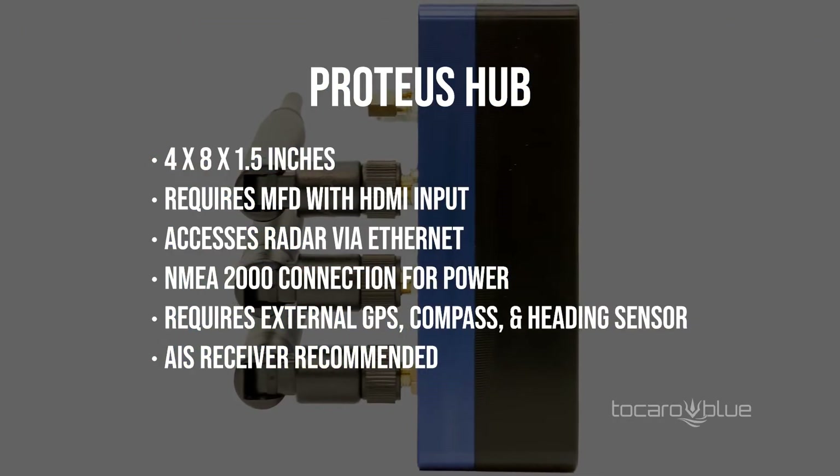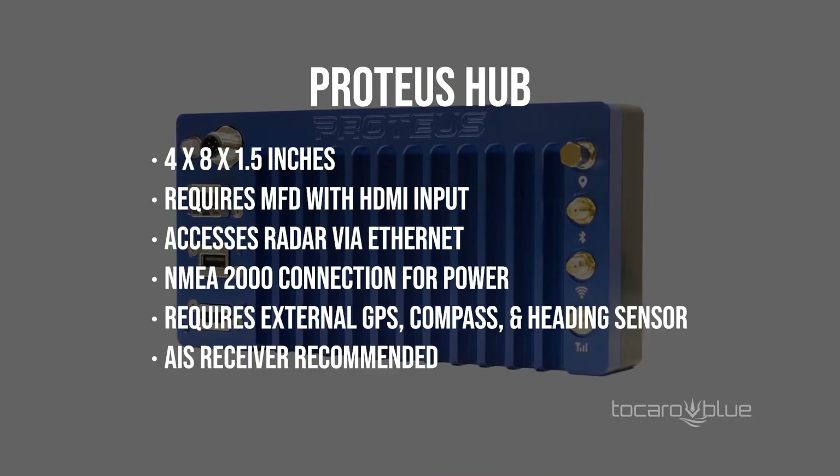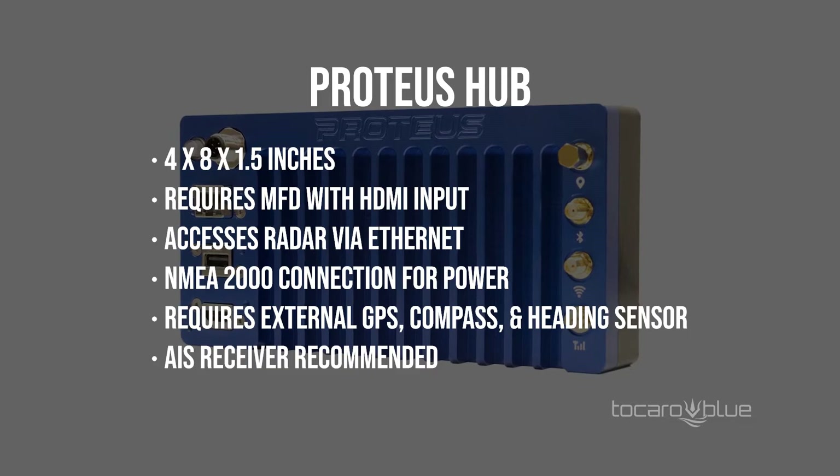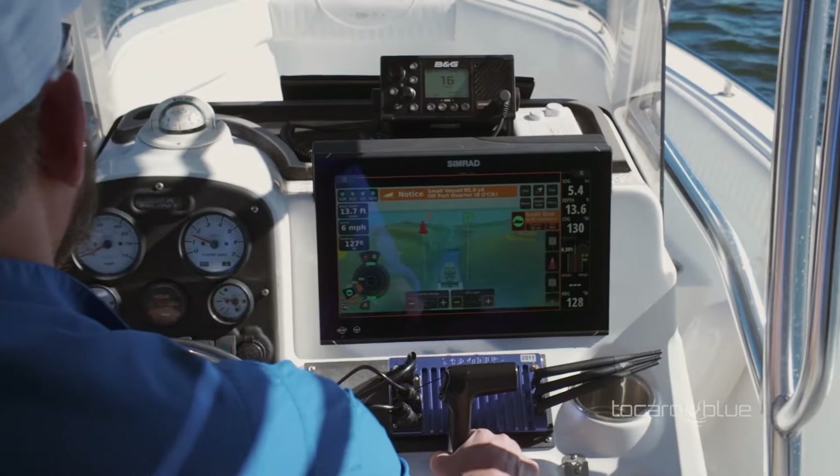Proteus requires an external GPS, compass and heading sensor. A NMEA 2000 connected VHF radio with AIS receiving and NMEA 2000 connected depth transducer is recommended for Proteus to be fully featured.